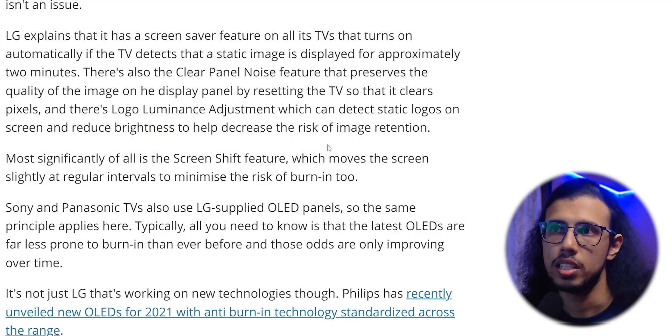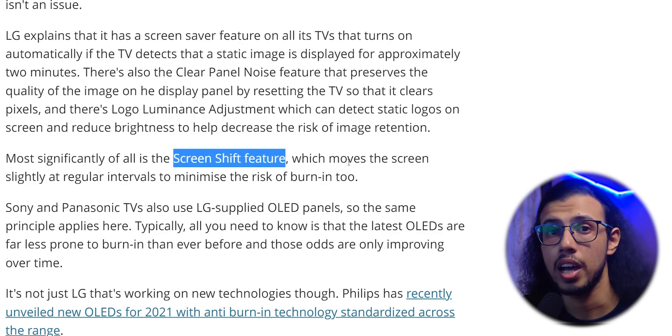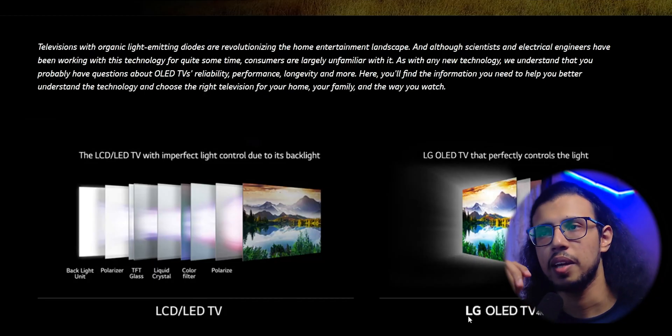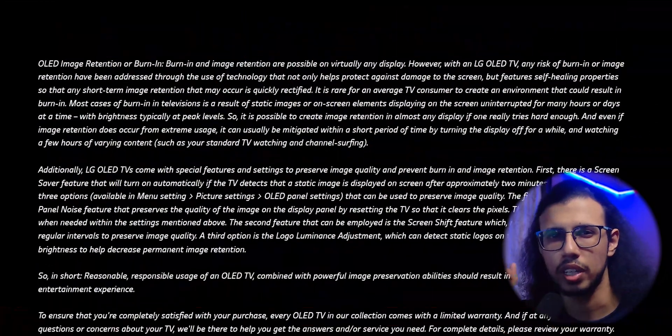Some companies like LG, one of the leading manufacturers of OLED, say that their panels can last up to 100,000 hours of continuous use — that's more than 10 years. That's a pretty bold, optimistic claim, but companies like CNET have done tests and verified some of it.